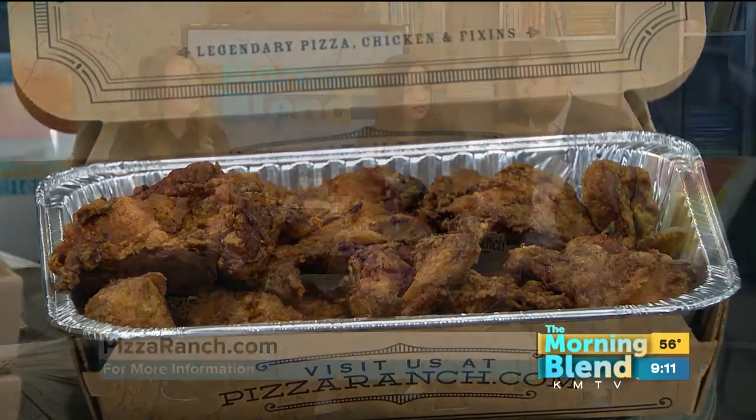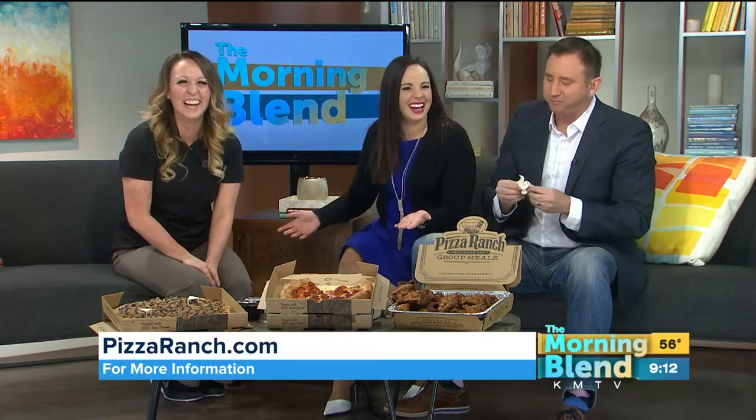Do you want to bite into that? Let's hear the crunch. Oh, the juiciness! It is so juicy. How do you get it to be so juicy? I keep asking about all the secrets. It's okay — it's a delicacy.